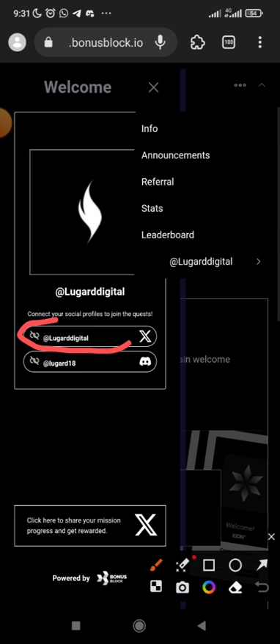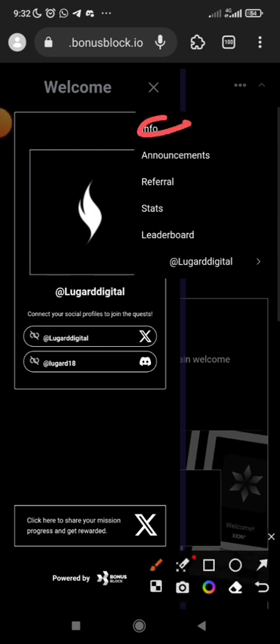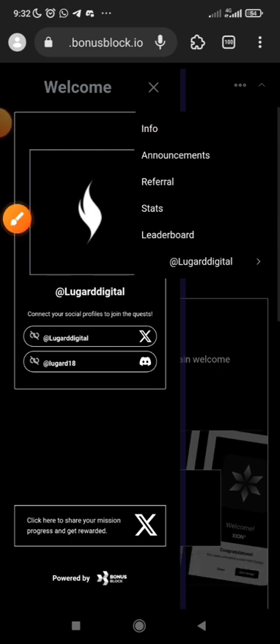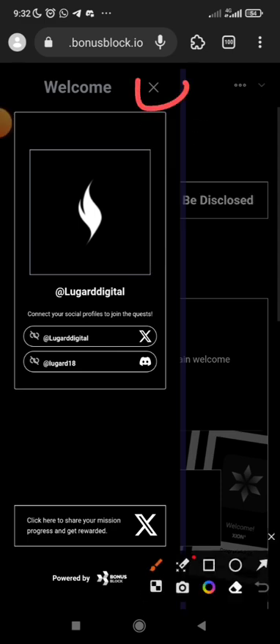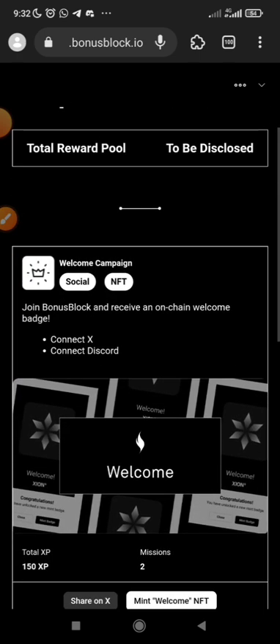On that page, you will see an option to connect your Twitter/X account. Click to link your Twitter with it. Also connect your Discord — make sure you have Discord; if you don't, download and register, then link your Discord as well. Once you've linked Discord, click the X to exit and you will be on the main page.